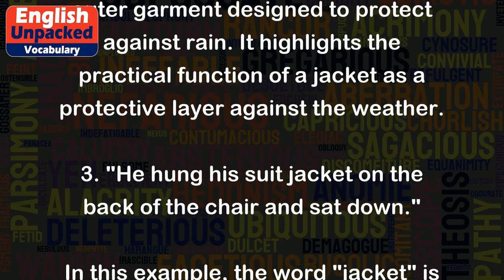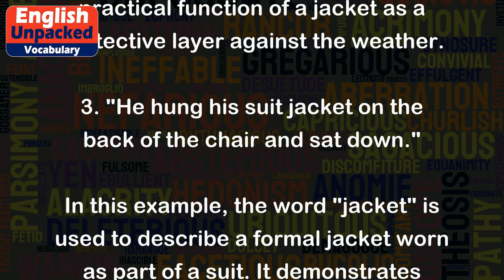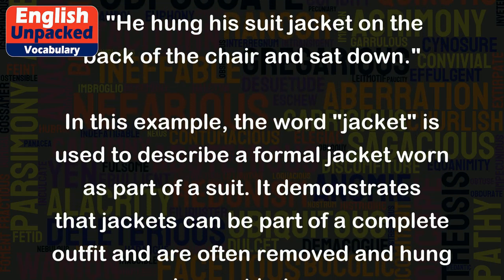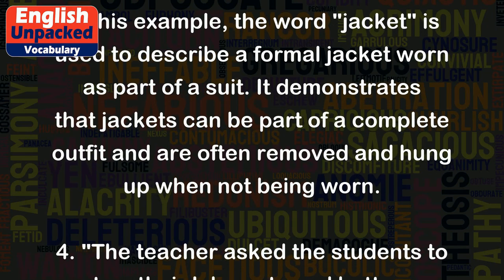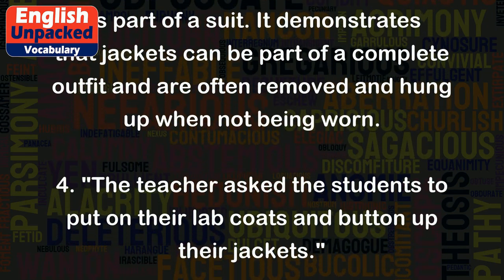3. He hung his suit jacket on the back of the chair and sat down. In this example, the word 'jacket' is used to describe a formal jacket worn as part of a suit. It demonstrates that jackets can be part of a complete outfit and are often removed and hung up when not being worn.